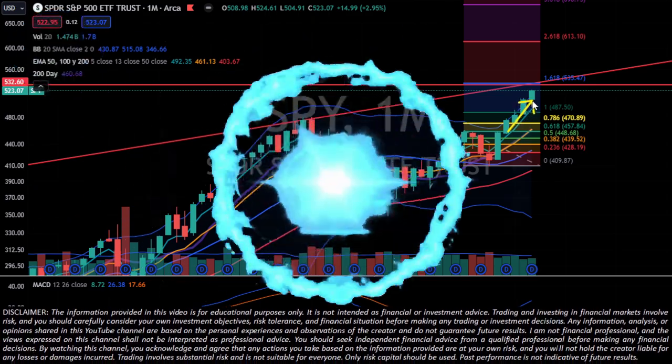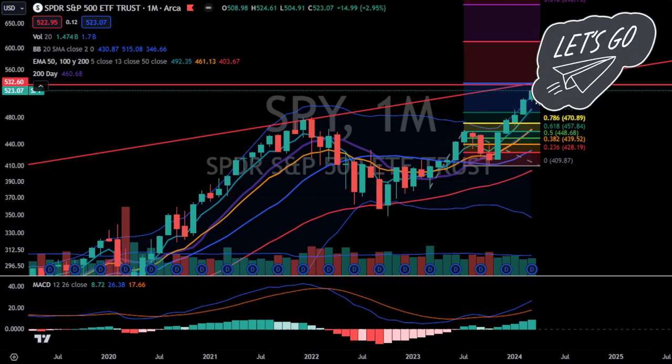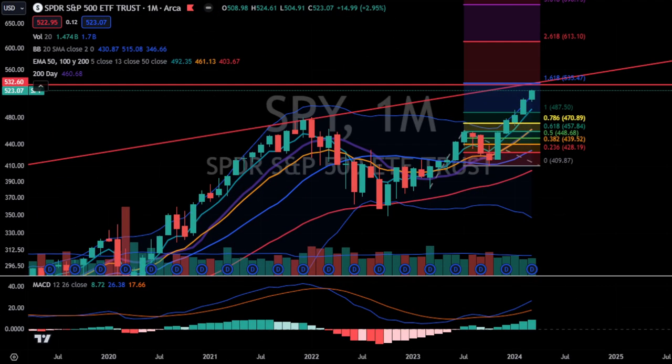All of YouTube kept saying this market couldn't move any higher except this guy. Now a couple months back — you can watch my video on the blow-off top target or the monthly one — right before that, at the end of January I originally discussed how I came up with the 432 target area.